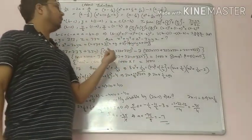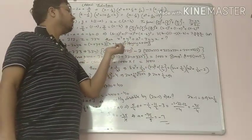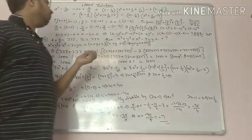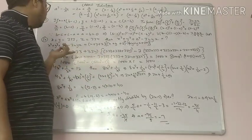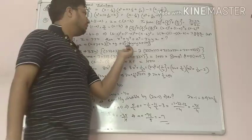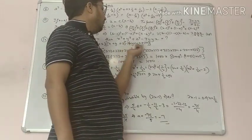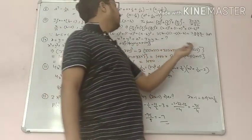Rather than using x square plus y square plus z square, I am using x plus y plus z, which will make the calculation easier. So it becomes x plus y plus z times x plus y plus z whole square minus 3 times xy plus yz plus zx, as per the identity.